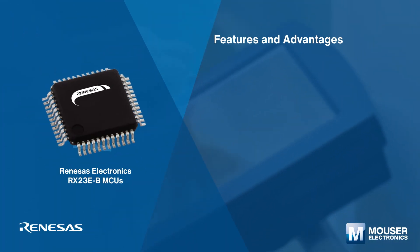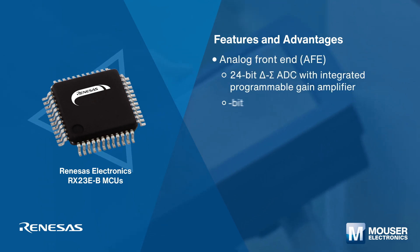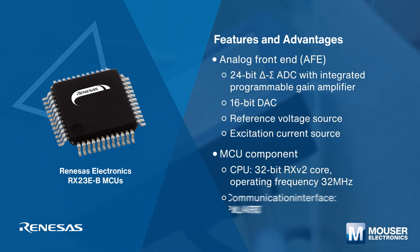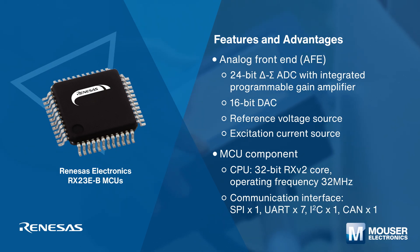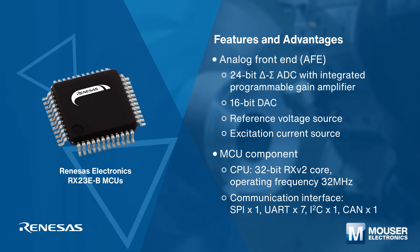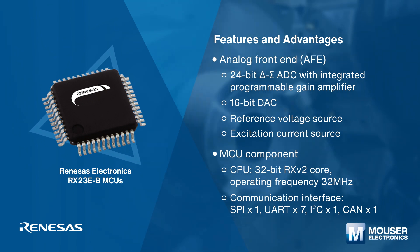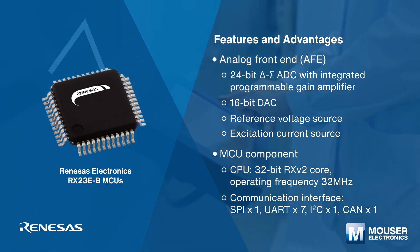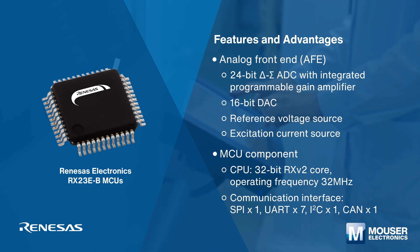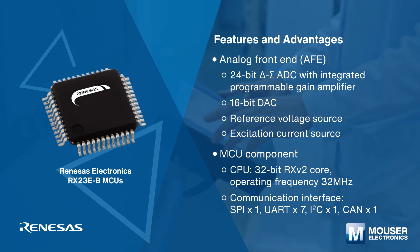The Renesas RX23E-BMC features an enhanced built-in analog front end designed for industrial sensor equipment. It has a 24-bit delta-sigma ADC that delivers improved high speed and noise performance with a maximum data rate of 125 ksps. The RMS noise is reduced to approximately one-third of the RX23E-A, allowing precise and rapid measurements.